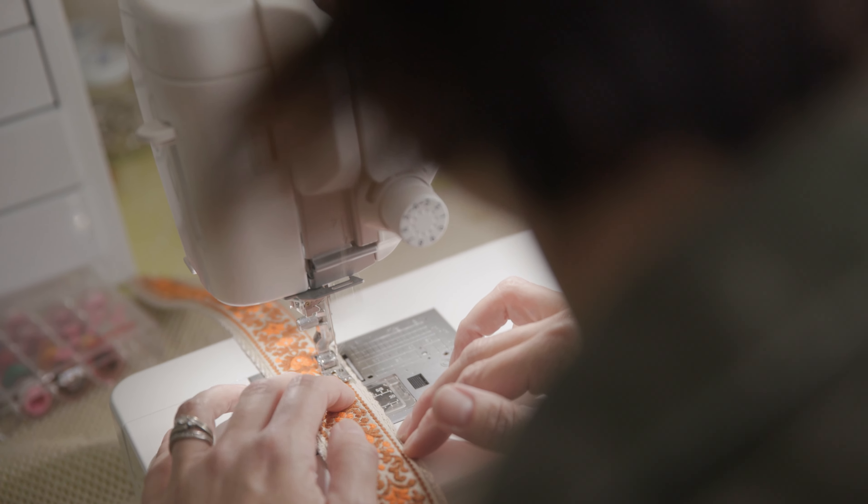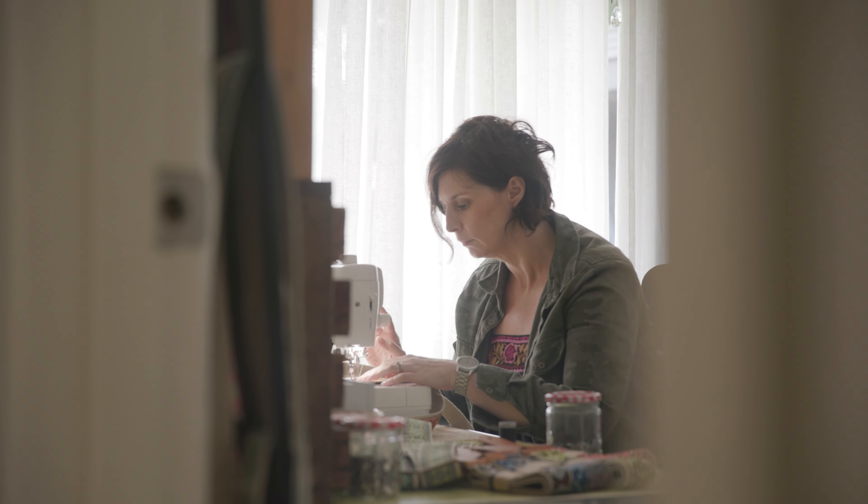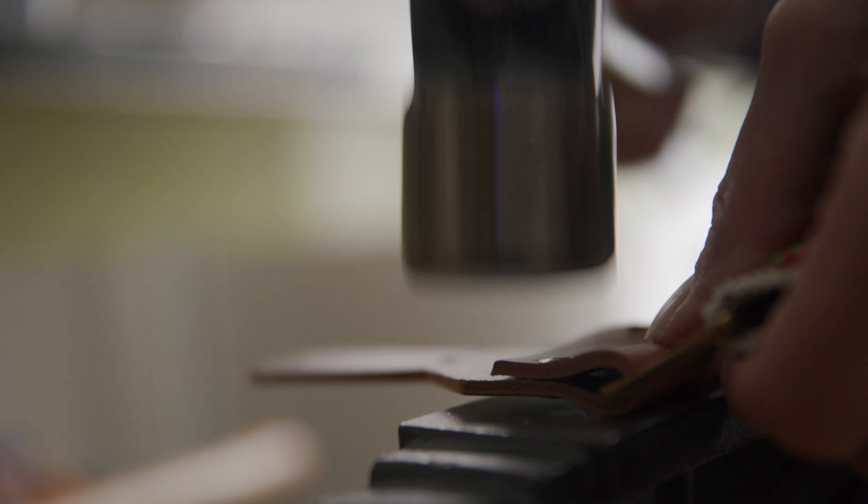I'm trying to create heirloom pieces. We live in a world where there's a lot of fast fashion. So what I really love being able to do is using quality materials to build something that's going to last and be handed down for generations to come.